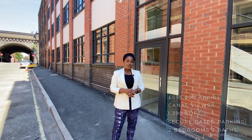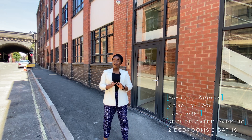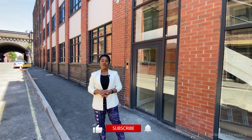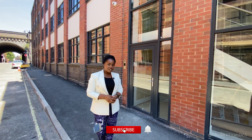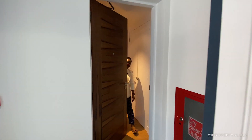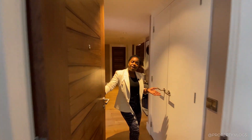The approximate size of the apartment is 1,390 square feet. If you've got any questions or want to find out more, all the details are in the description via link — click that to find out more. In the meantime, if that sounds interesting to you, stay tuned and we'll walk through the whole thing together. Come inside!